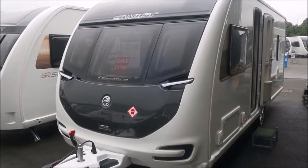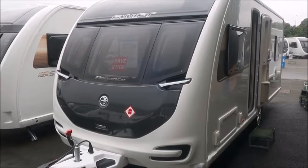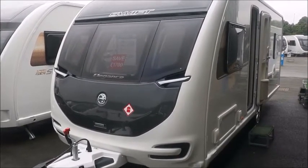Welcome back to Salah Pleasure. Here we have a Swift Elegance 560 Caravan. It's a brand new 2020 model. Let's go and take a look.